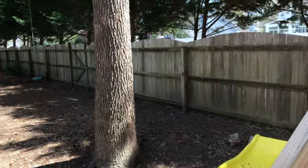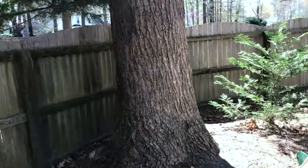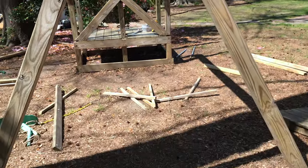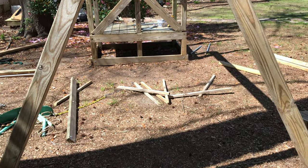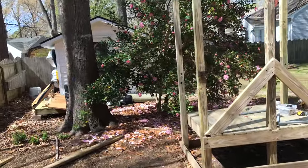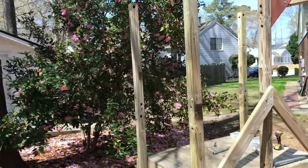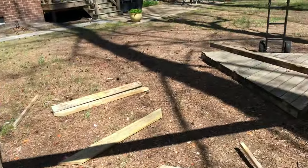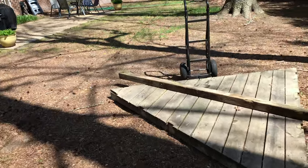On this side we'll have a man door to get into the run, and then back here we'll also have a door to get into the coop. I won't spoil the surprise — I've got a fun little design I'm going to do with it.